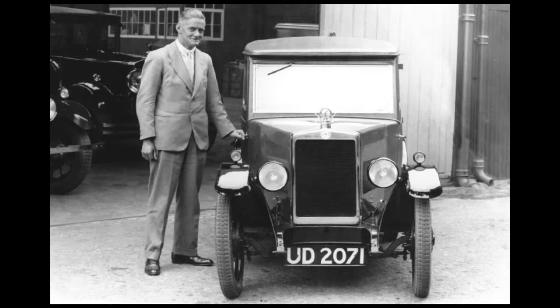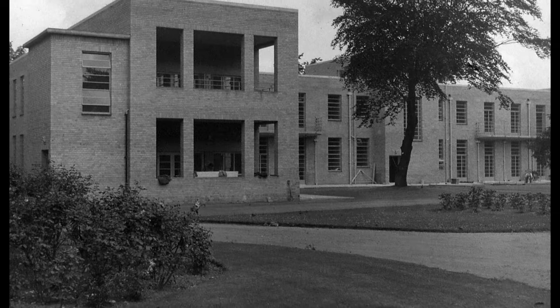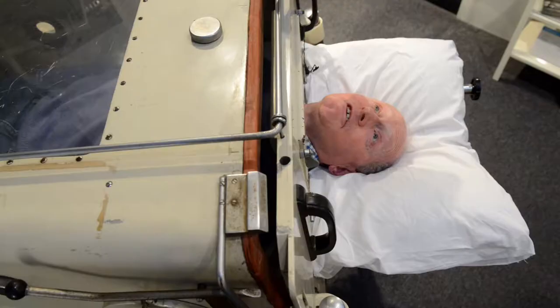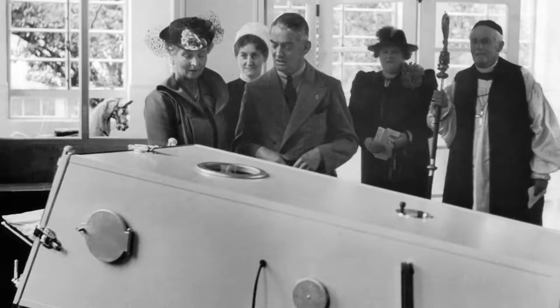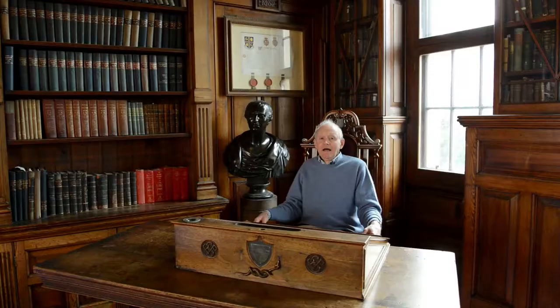One of the most generous donations the hospital has received was from Lord Nuffield, who founded the Morris Car Company. In 1937, he gave this hospital £30,000, which was the cost of building the new Nuffield block, which contained gynaecology wards and also wards for children. I'm speaking to you now from an iron lung — one of many produced to assist patients with polio. This one was made in the Morris Car Factory in Oxford and was given to the hospital by Lord Nuffield in 1939.